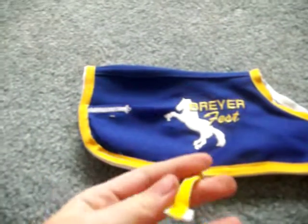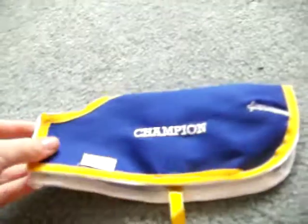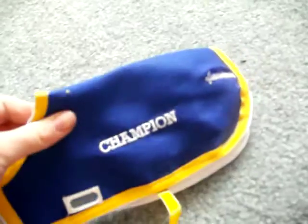It says Briar Fest on it, and I really do like it a lot, because I am going to Briar Fest this year. I'm definitely going to bring this on one of my horses, and it's like the coolest blanket ever. It's awesome.